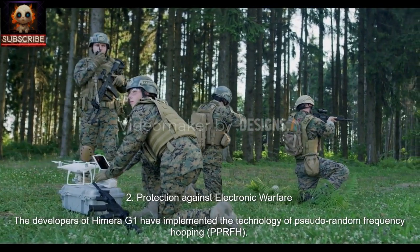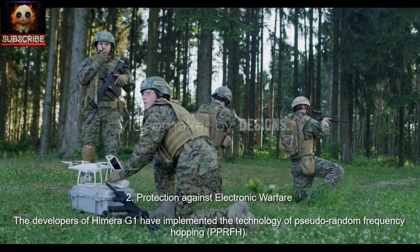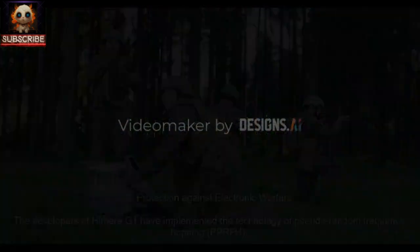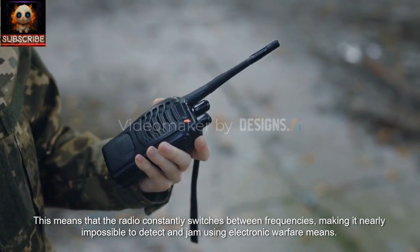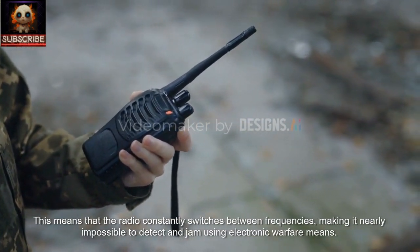2. Protection Against Electronic Warfare. The developers of Hemera G1 have implemented the technology of pseudo-random frequency hopping. This means that the radio constantly switches between frequencies, making it nearly impossible to detect and jam using electronic warfare means.